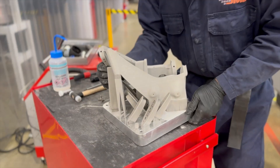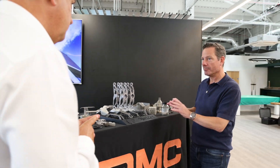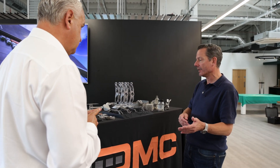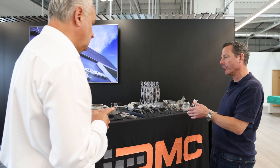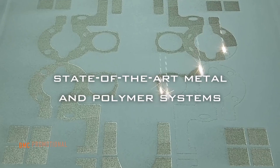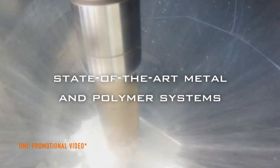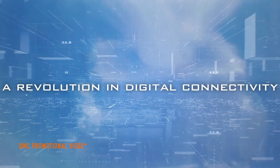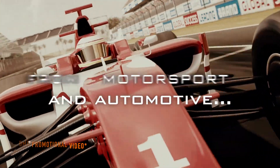The challenge with additive manufacturing at the moment is it's perceived to be expensive. Parts made using additive manufacturing typically are more expensive than those made with traditional processes, but only if you're comparing like for like. If you're solving a problem like lead time, lightweighting, reducing tooling investment, or making something super complex, you can't directly compare it. The cost is very reasonable — it's about value rather than piece price.